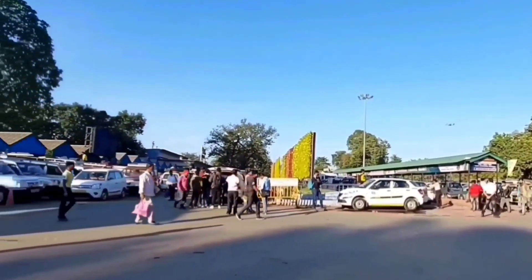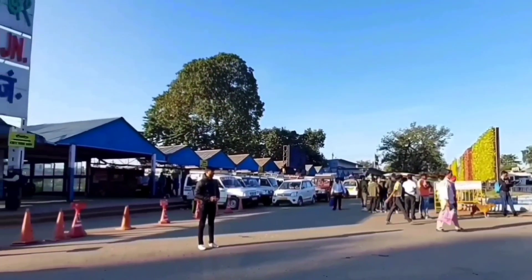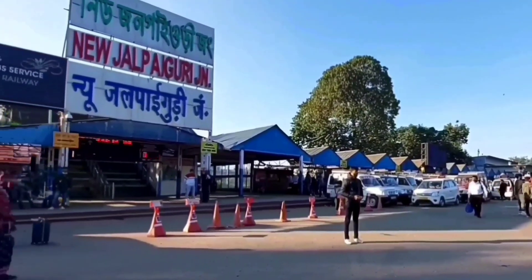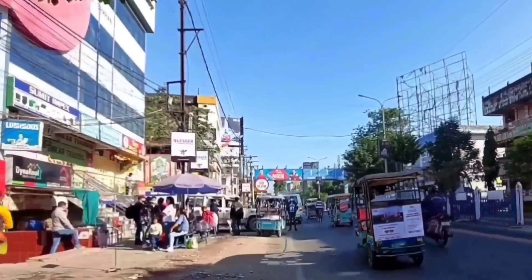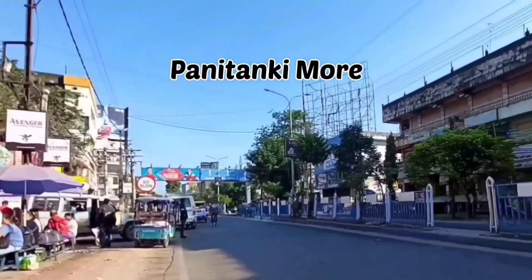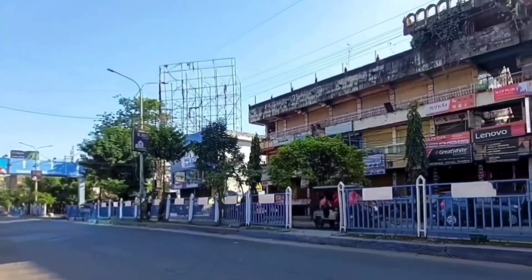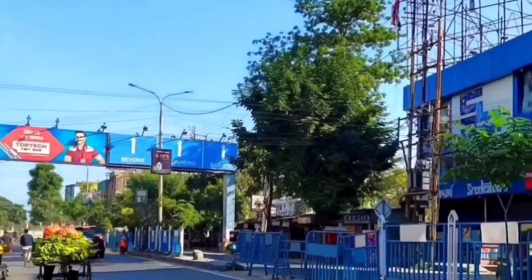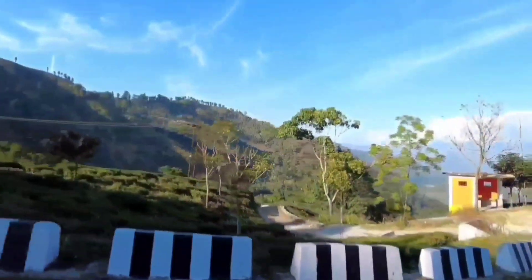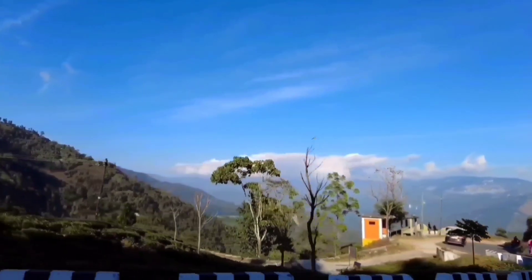We took the Uttar Bango Express and reached New Jalpaiguri Station by 7 in the morning. This is exactly the place from where you can either reserve a cab or opt for a shared cab. We were planning to take a shared cab from Panitanki Moor, but from NJP itself we were able to reserve a cab. A shared cab from Panitanki Moor will cost you around 250 per head, and it will take 3 hours to reach Kalimpong.